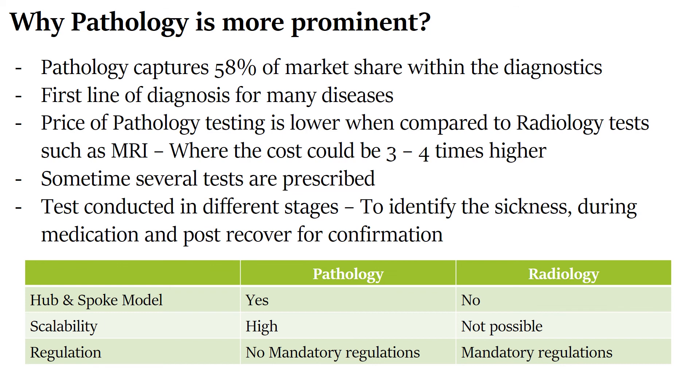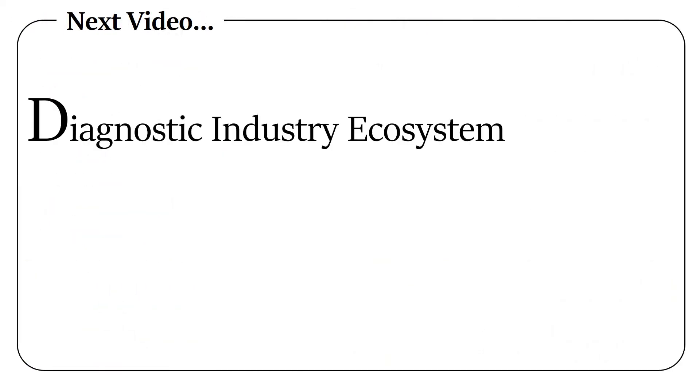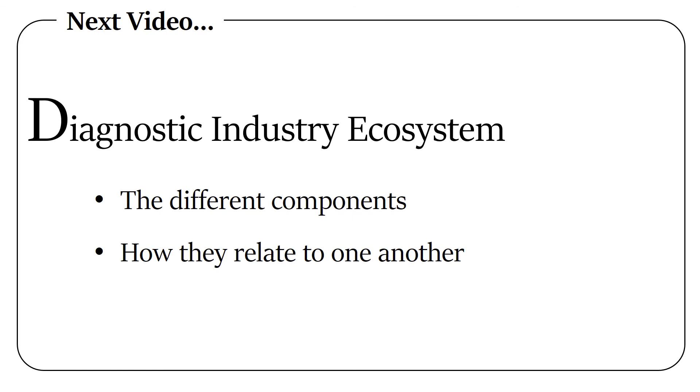Another key difference: for pathology labs there are no mandatory regulations — only a few voluntary ones. In contrast, radiology has mandatory regulations that are applicable. In the next video, we will understand more about the diagnostic industry ecosystem — what are the different components and players forming it, and how they relate to one another.